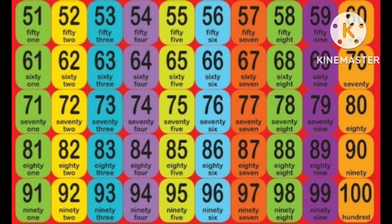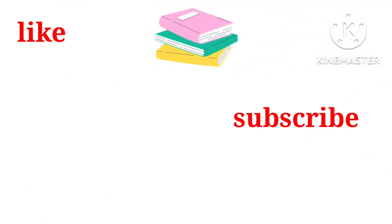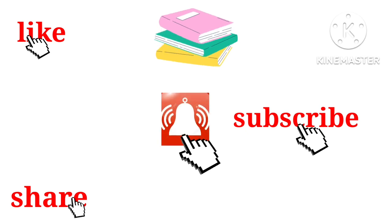Awesome! I hope you liked this video. Thank you for watching, see you next time, bye. Don't forget to subscribe, share, and like the video — thank you for your support.